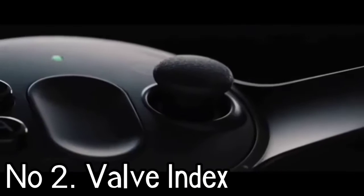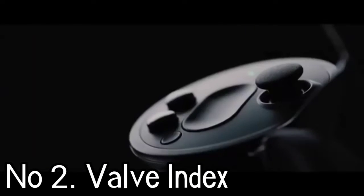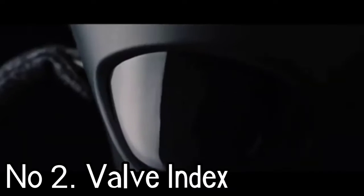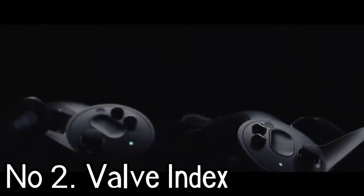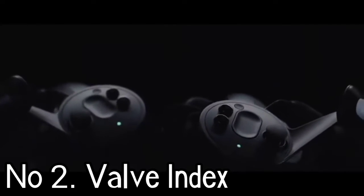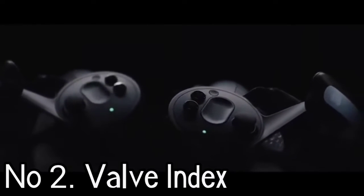It's the best VR headset on the market if you don't consider the value proposition. At nearly $1,000, the complete Index package costs as much as three Quest 2s. There aren't many solid use cases for the finger tracking technology either, apart from Half-Life: Alyx, which you get for free.